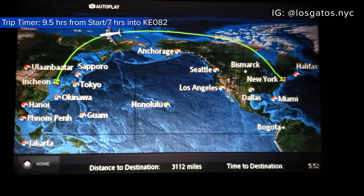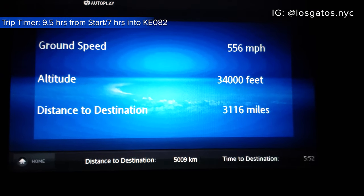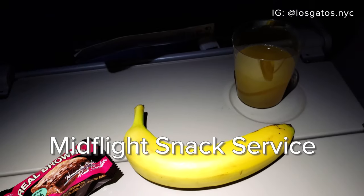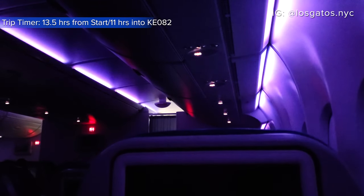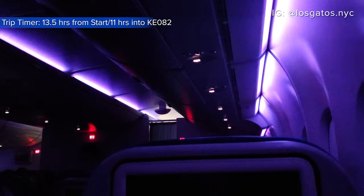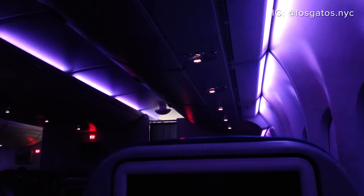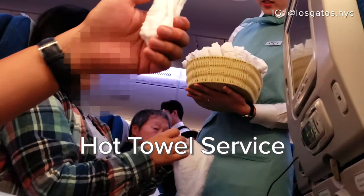A snack service was offered about seven hours into the flight to those who were awake. I was offered a brownie, prawn chips, and a banana. Previous flights also offered ramen cups and rice balls. A few hours later, the cabin lights brightened for the final meal service, and the crew came around with hot scented towels for every passenger — a nice way to power back up.